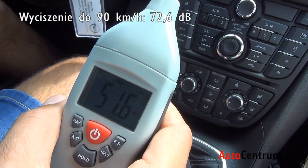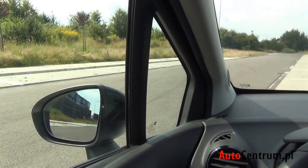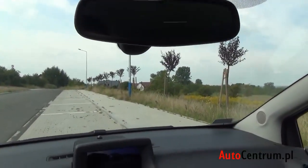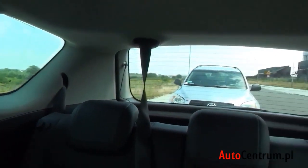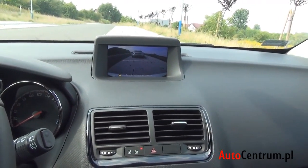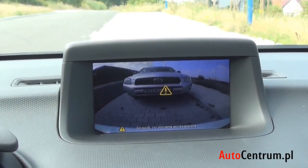Sprawdźmy wycieszenie na postoju — 47,8 dB. Mniej nie widziałem. Widoczność: słupek A jest dość cienki, mamy okienko między słupkiem a lusterkiem zewnętrznym. Górna krawędź przedniej szyby jest dość wysoko, lusterko wewnętrzne też. Tylna szyba jest duża i ustawiona pionowo — widoczność do tyłu niezła. Mamy też kamerę cofania i czujniki informujące o odległości od auta z tyłu.